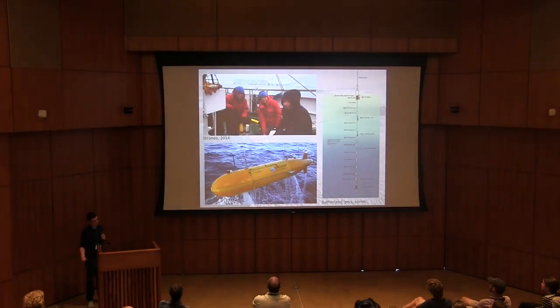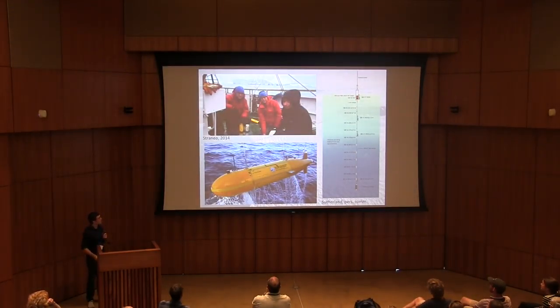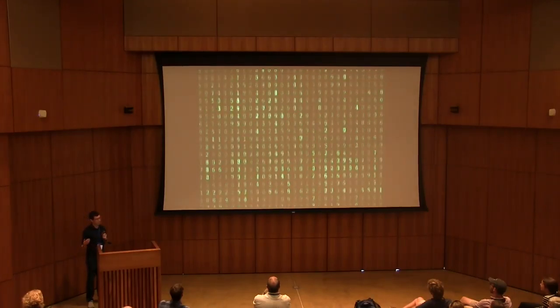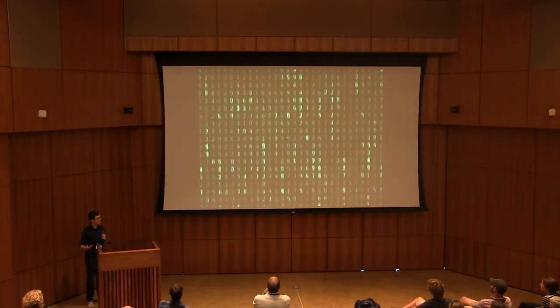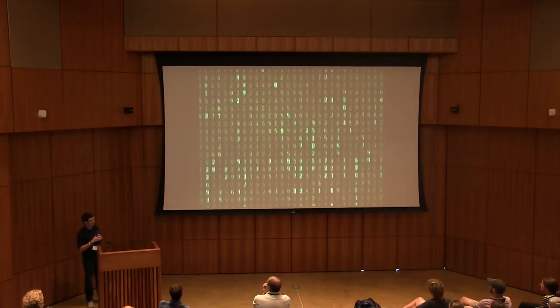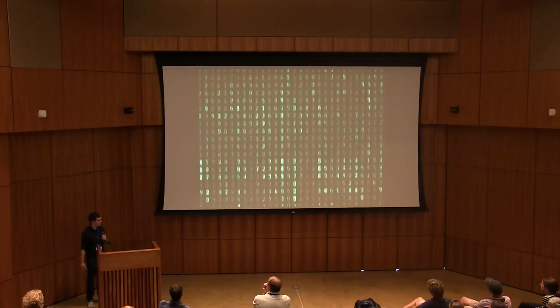Instead, we've preferred to go to these places and use things like CTD sensors, SB37s, moorings, and in some cases submersibles, to get real observational data in the field. But these are somewhat limited in that you either have a short field campaign, or you're only at one or two glaciers for a year or two. So we need more data to improve our understanding of what's going on in these fjords across a regional scale and across the entire year.